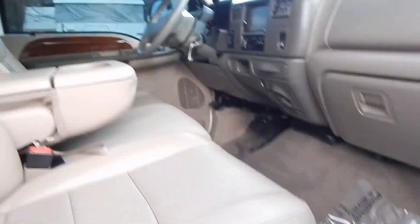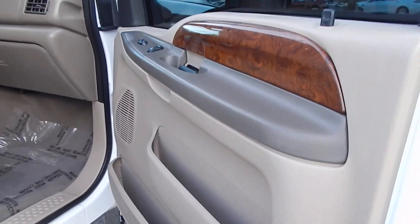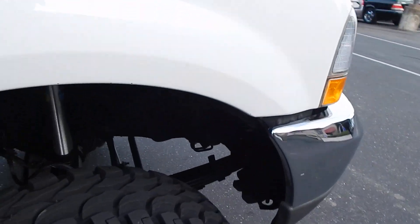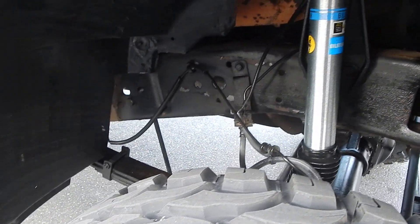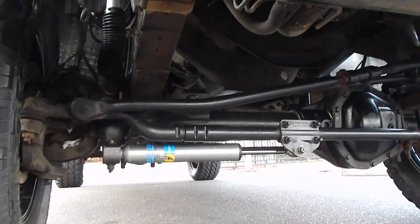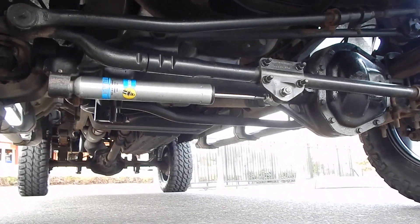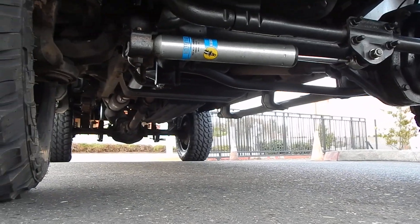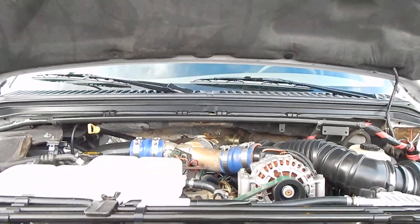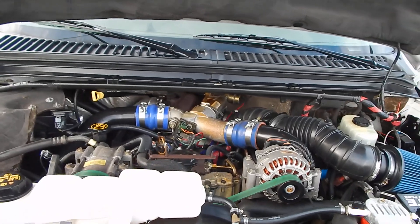Beautifully cared for, runs absolutely great — a true gem and a true rare find. Here is your 7.3 liter Power Stroke turbo diesel, just turning away like brand new.